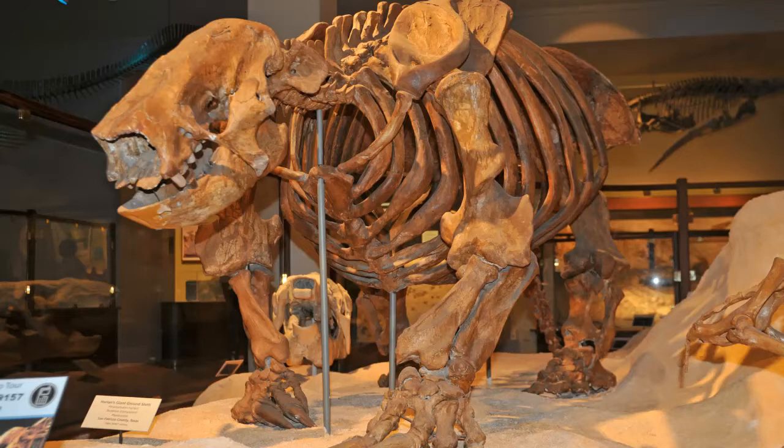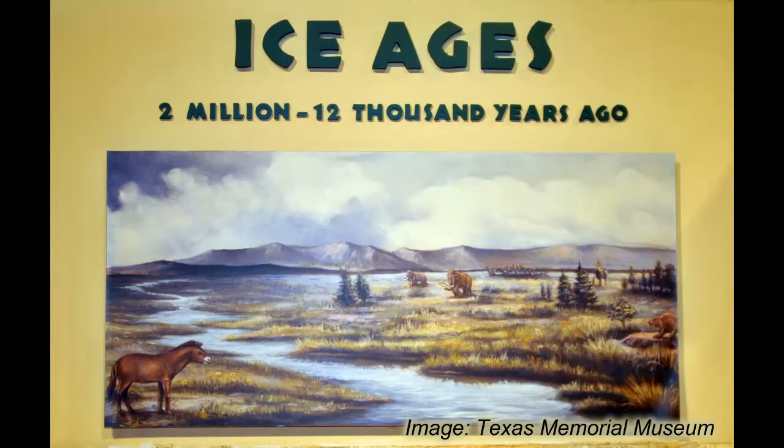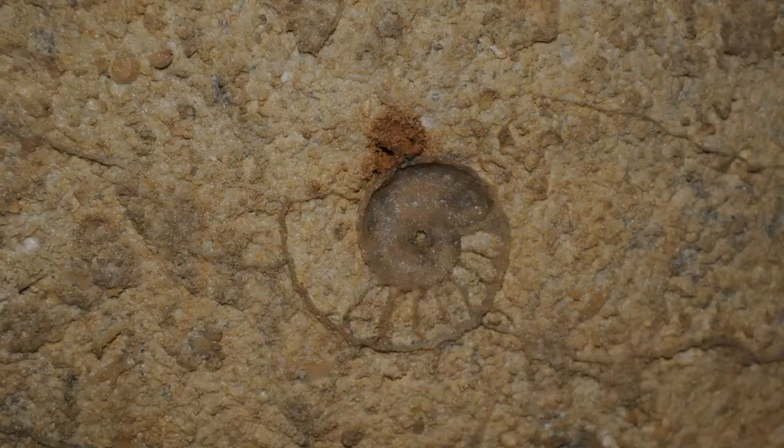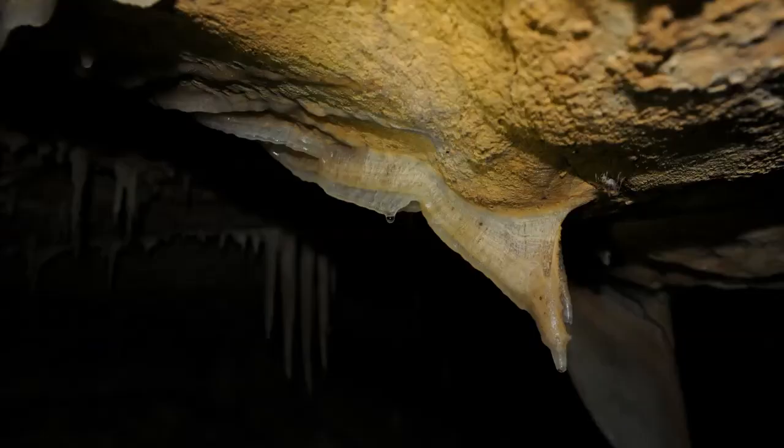Ice Age fossils from this part of West Texas are very rare. So finding a hidden stash of them could tell paleontologists a lot about which animals lived here at different times and what the climate was like. The reason the fossils survived so long is that the cave has been mostly sealed off from the outside world for thousands of years.